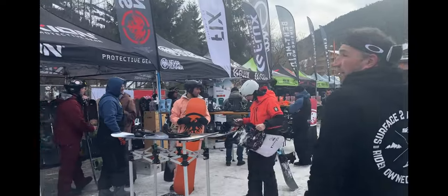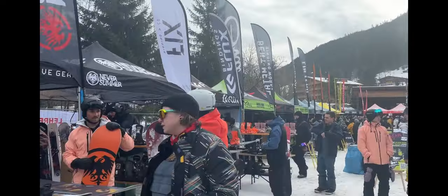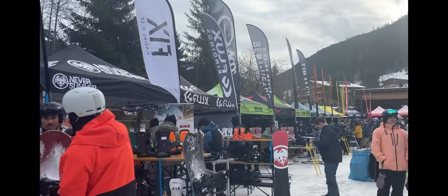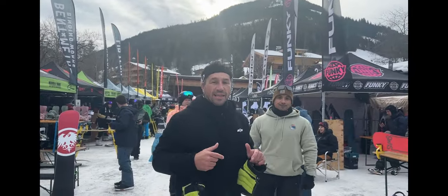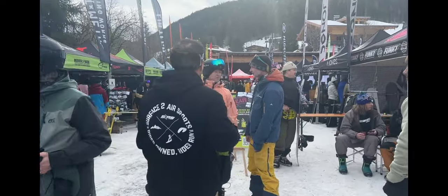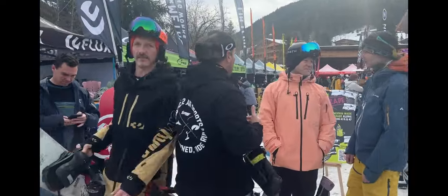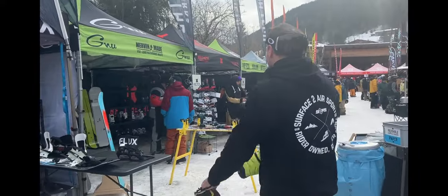Over to the left you've got Ampledge, Flux, and Mervin. Mervin make the Libtech boards and the Bent Metal bindings. Literally every brand in the snowboarding industry is here today so we can test them. Let's get down to it — let's visit some of these tents and see exactly what they've got going on for 2025.